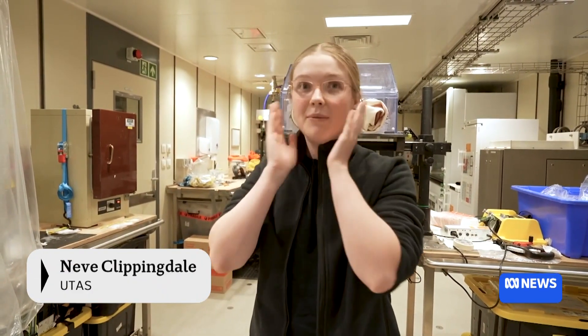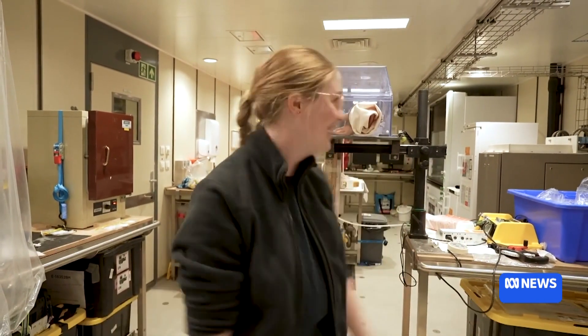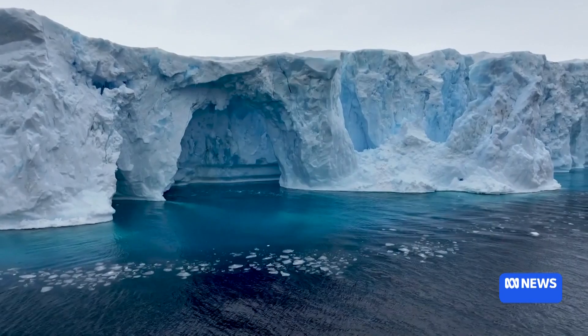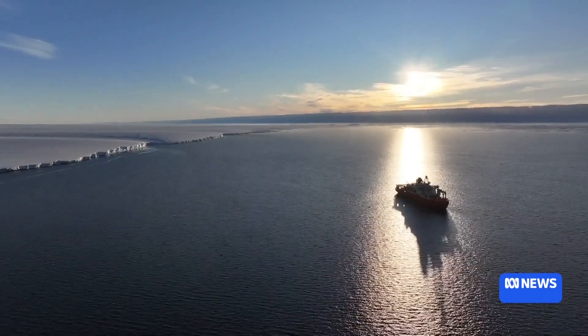Finally seeing these animals in their natural habitat — we've never seen it here before. Whoa! The Noyena will return to Hobart early next month. Janna Gibson, ABC News.